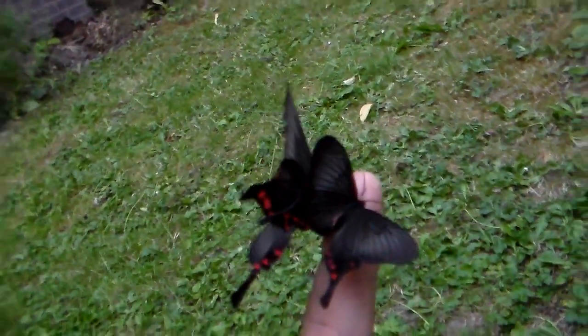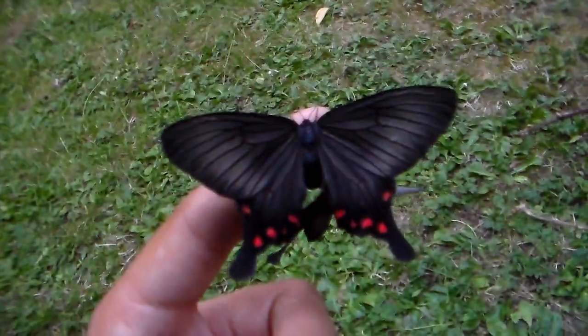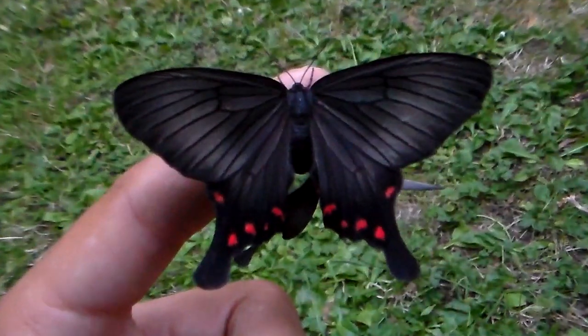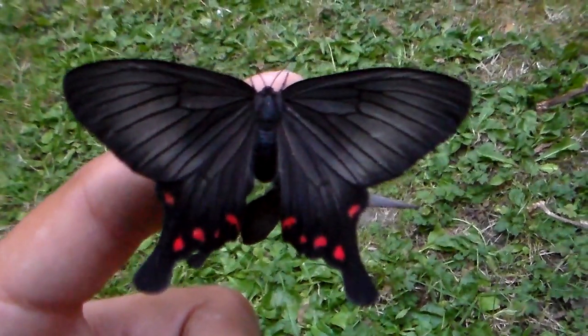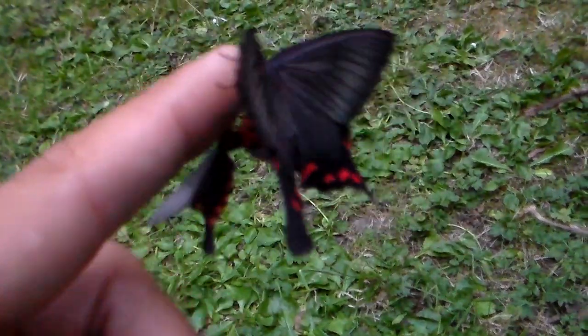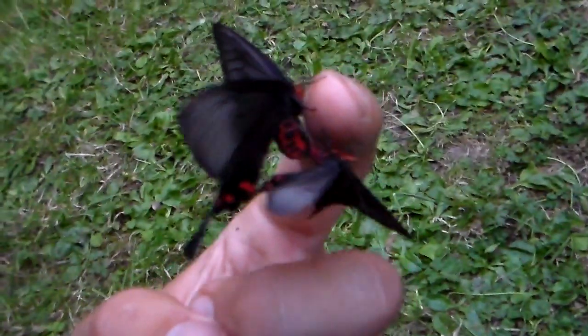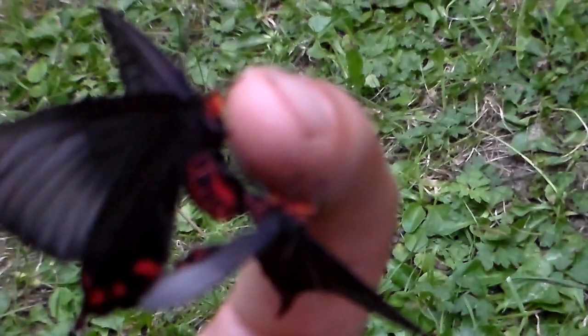It seems that the male has latched onto her with his claspers. These moths appear to pair in the evening when there are low light conditions, and they stay coupled for a longer time — for a few hours. Although they decouple at night, so this is only something that happens at dusk.